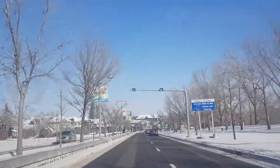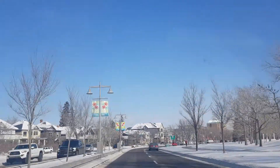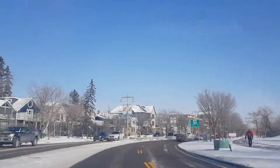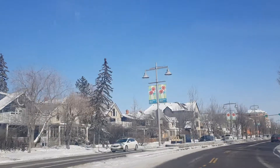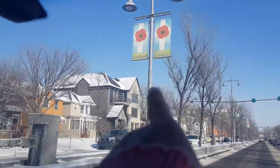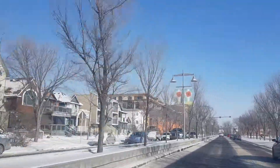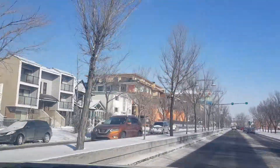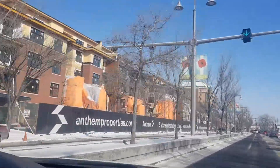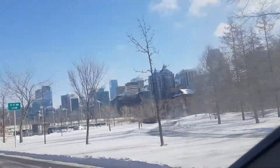We are in Calgary, Alberta — Memorial Drive. You can see the flowers there; it has a name on it. So it is a Memorial Drive. I don't know what kind of memorial it is — it is a Memorial Drive.